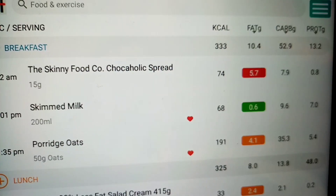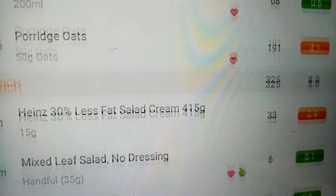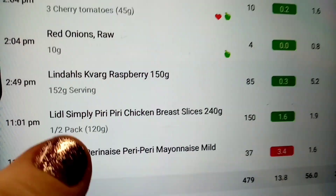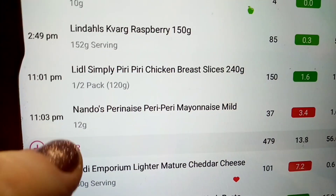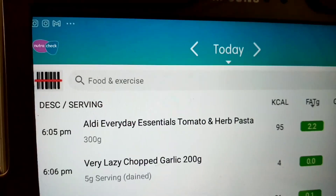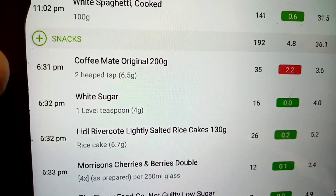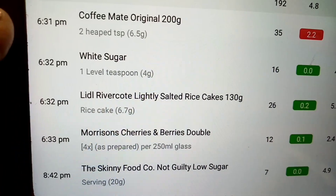Breakfast was 333 calories — that chocolate spread in the porridge was absolutely gorgeous. I've had my nails done today, ready for my birthday. My lunch was 325, my tea was 479, and my snacks were 192 — so there we are, with the jam and the rice cake.